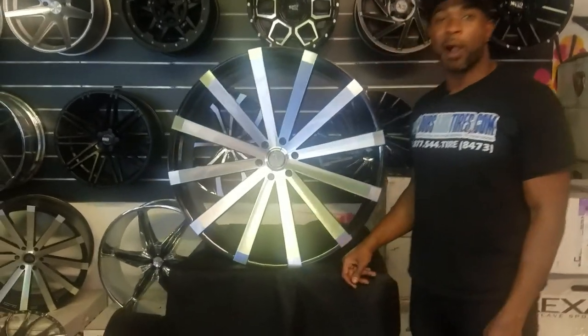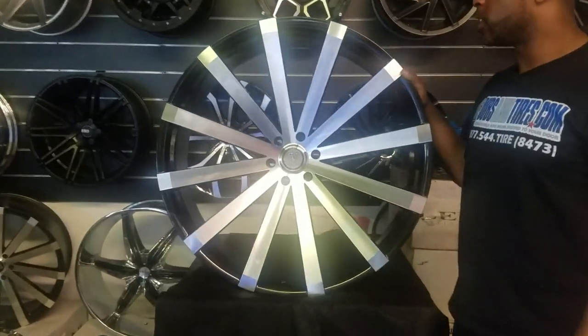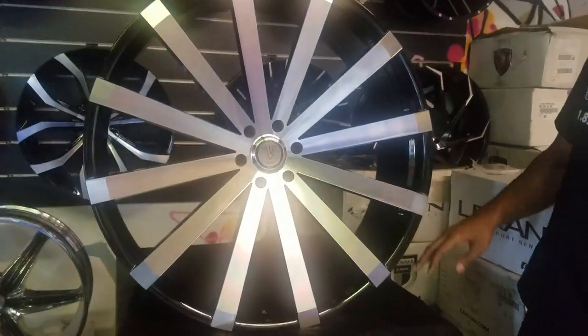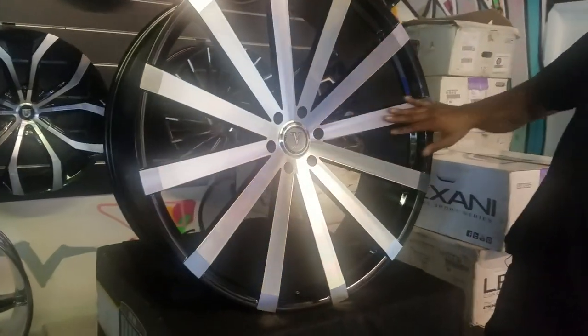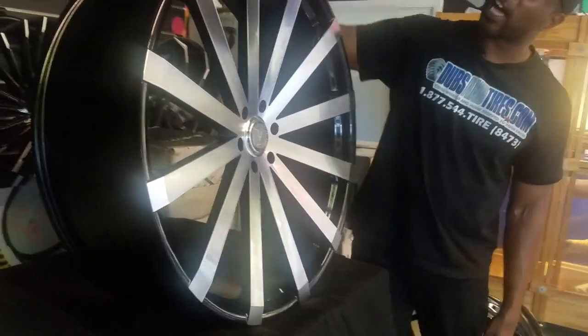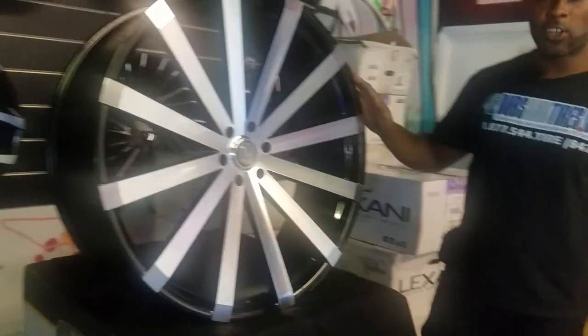Right now we're looking at a very popular wheel — a 30-inch, the Velocity VW12, machine in black. Great looking wheel. You can see it has a little concave spokes that come over the head, so you kind of got to be careful for all your curb surface.